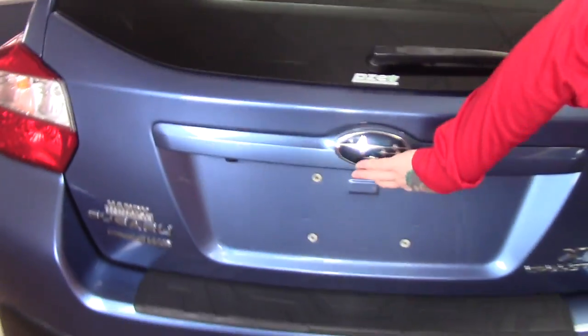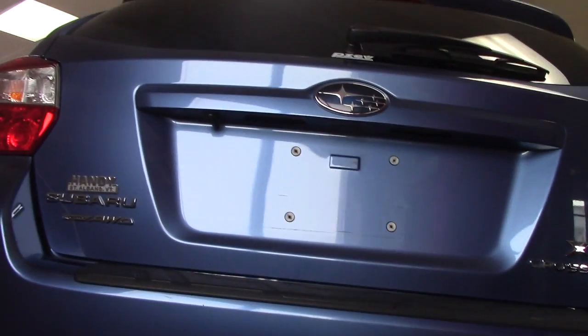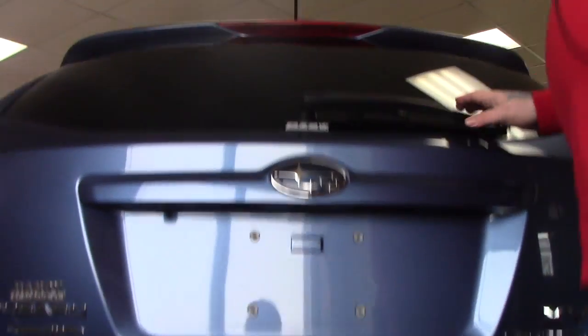Coming around the back, you can take a look — you have the backup camera that is integrated into your trunk lid here, as well as the rear wiper with the defrost.